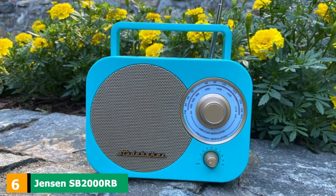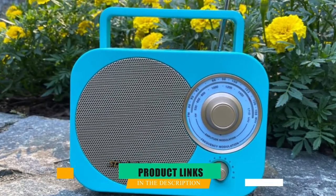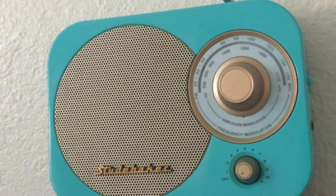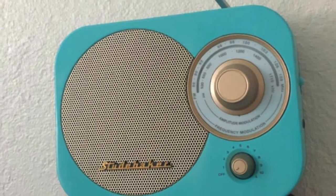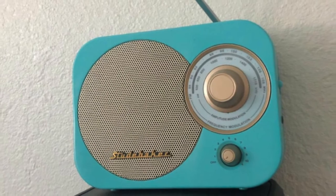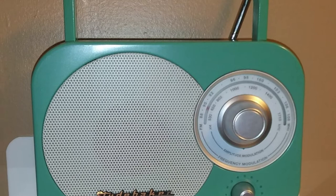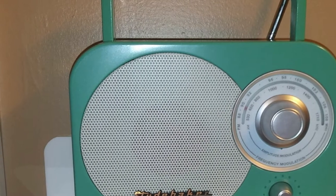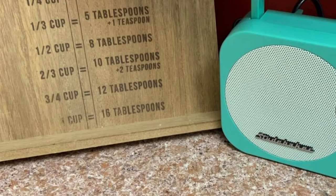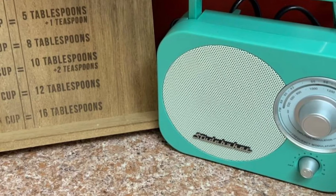The number 6 position is dominated by the Jensen SB2000RB AM-FM radio. The white and pink color combination of this radio is one of the most beautiful ones you will come across. But if you're looking for an old-fashioned device, the red one is the right one to choose. It adds a vintage-style look to your bedroom, kitchen, or living room. This radio runs on 4C batteries, making it a portable item that you can carry to different places. Furthermore, you can take advantage of an auxiliary input, where you'll be able to plug your MP3 player or iPod and enjoy that playlist.